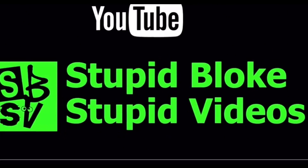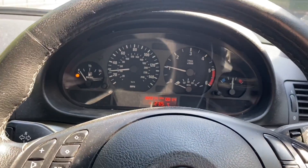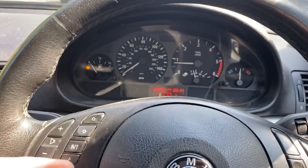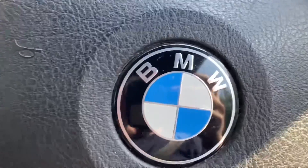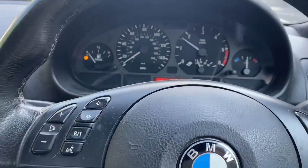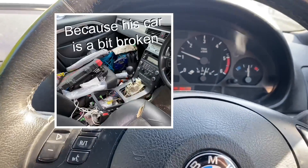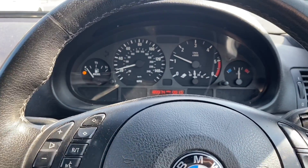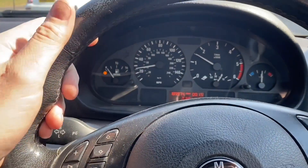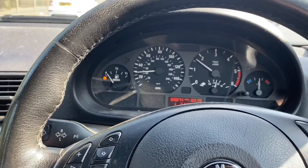Hiya, welcome back to the channel. The observant amongst you might notice that although this is a C1 video, we are not in a C1. That's simply because I haven't had custody of the C1 for a couple of weeks - I've lent it to a mate. Anyway, that means I'm stuck in the BMW, and although it doesn't have the elegant, pro-esque, extreme performance of the C1, it does have one feature where it greatly has an advantage.